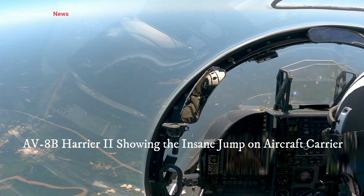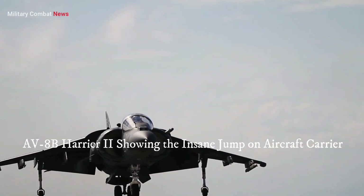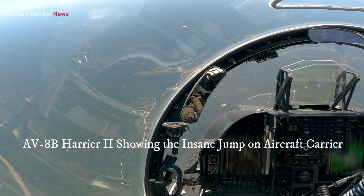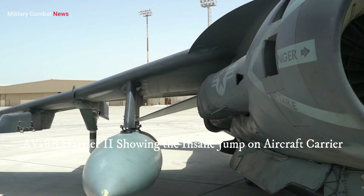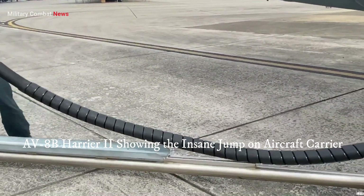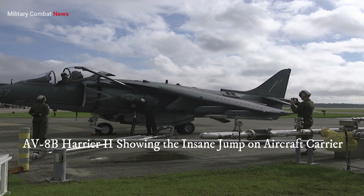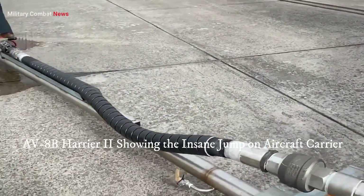In recent years, several countries have demonstrated renewed interest in the AV-8B Harrier II, leading to efforts to modernize and upgrade existing aircraft to extend their operational lifespan. This resurgence can be attributed to its unique capabilities, cost-effectiveness, and the adaptability it offers in various operational environments.